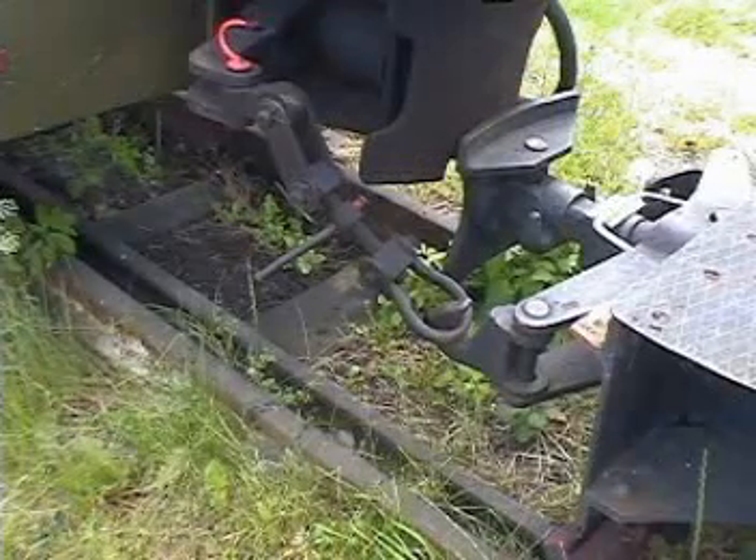Did I say dual gauge? How about dual gauge narrow gauge? 600mm and 750mm. Of course, this was laid here just for display purposes.